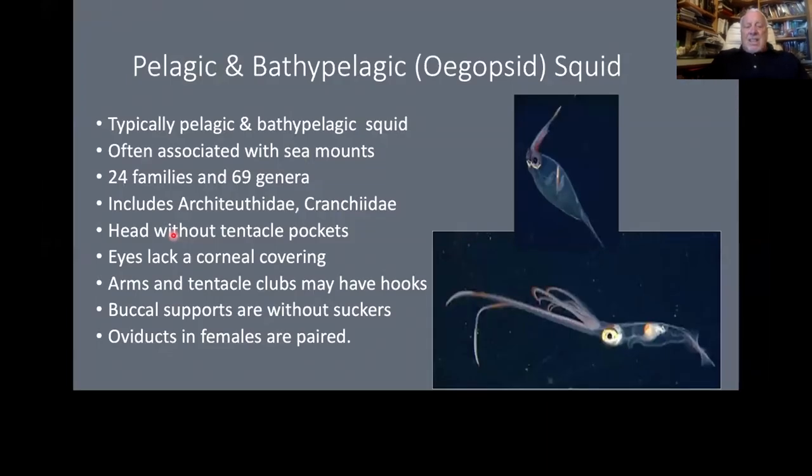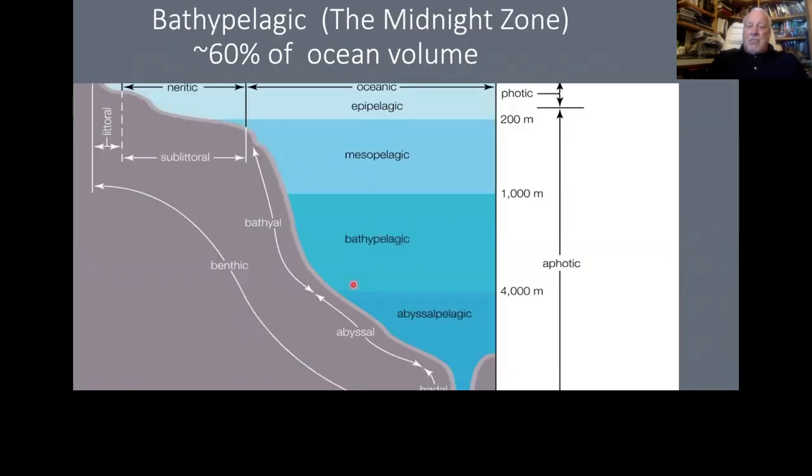Most of the world's habitat is in the deep ocean — in fact the bathypelagic zone is the largest space on our planet, 60% of all the space. Many things climb up or swim up and come back down during the day, which is very intriguing. The largest animal migration in the world takes place every night in the ocean when things come up at night to feed on what's left in the surface waters, then during the day go back to hide in the darkness.